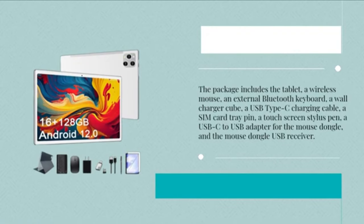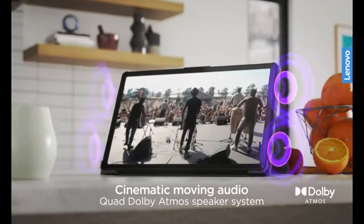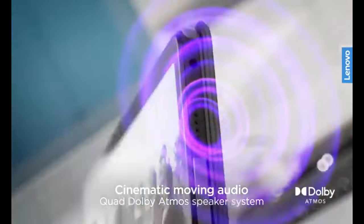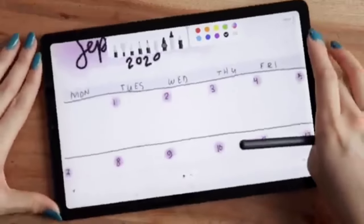Best 10-inch Android Tablets in 2024. When selecting a 10-inch Android tablet in 2024, it's crucial to find one that fits your needs, whether it's for work, play, or both. Here's an overview of some of the top choices available, each offering distinct advantages.